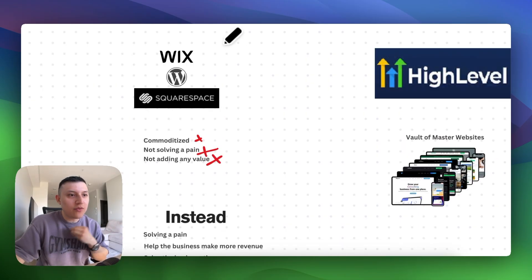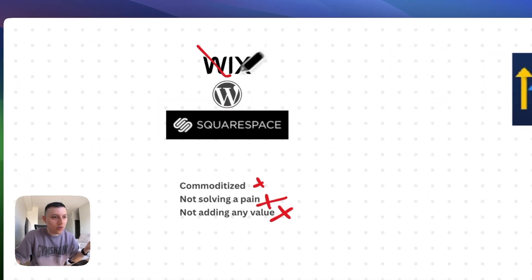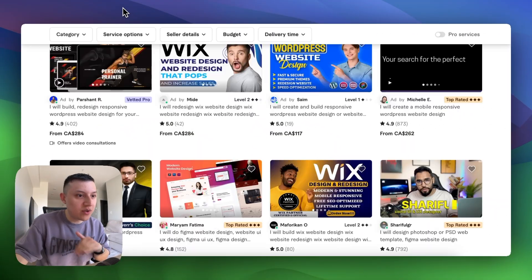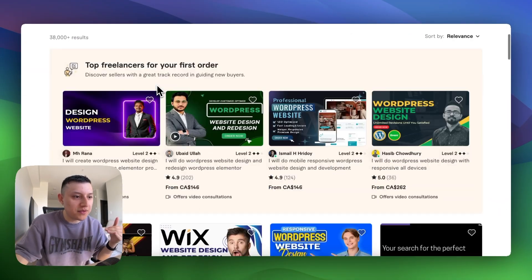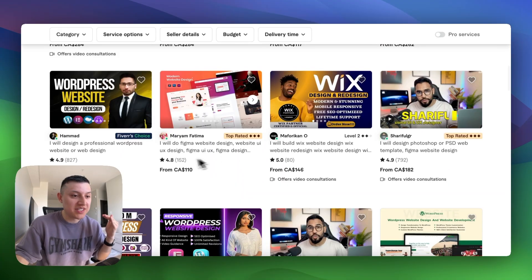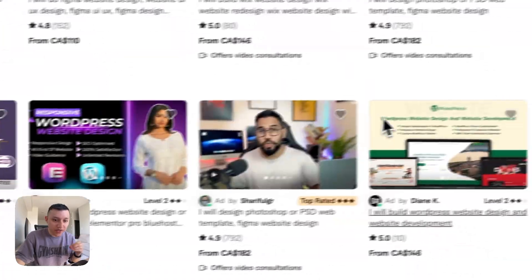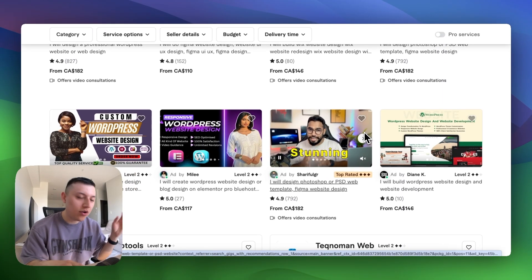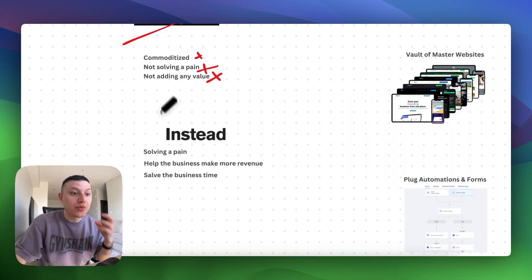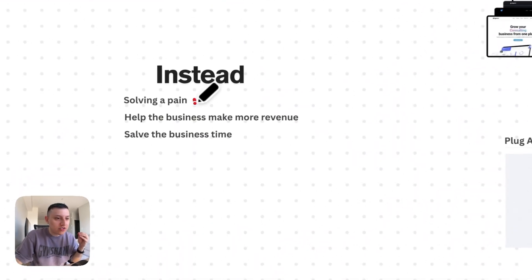This is very typical if you're running a web design agency with software like Wix, WordPress, or Squarespace — you're just building a pretty website. To show you a quick example, if you type 'web design' on Fiverr, you'll find all these people competing on price, fully commoditized, charging $100, $146, $182 just to build a website. They're all competing on price, building just a functional, pretty-looking website. Instead, we wanted to solve a real pain.